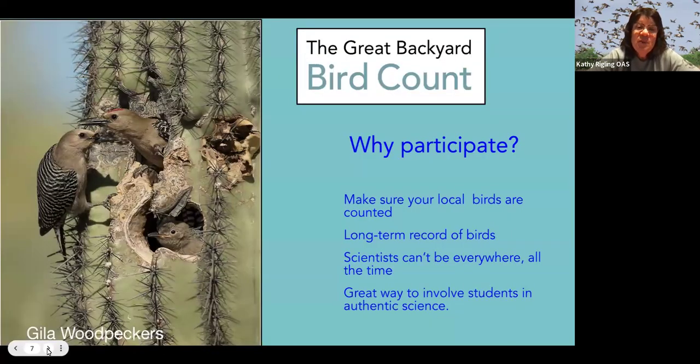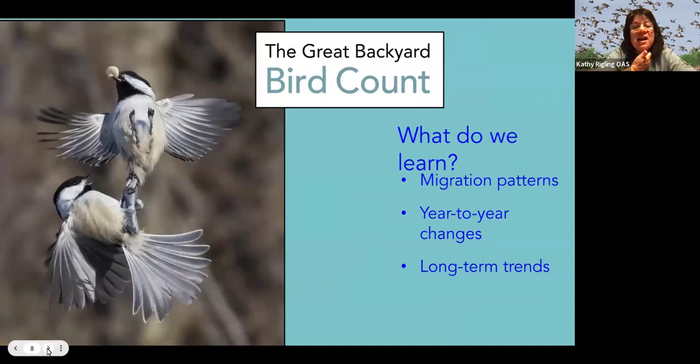Why participate? It's important to make sure your local birds are counted, because no one's going to be counting them on your campus except you. It gives us a long-term record of birds — scientists can't be everywhere — and it's a great way to involve students in authentic science. From these counts we learn about migration patterns, year-to-year changes, and long-term trends.